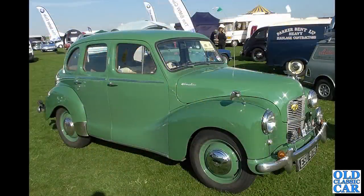ESU979 — there's another Austin A40 Devon, spotted at Sywell.